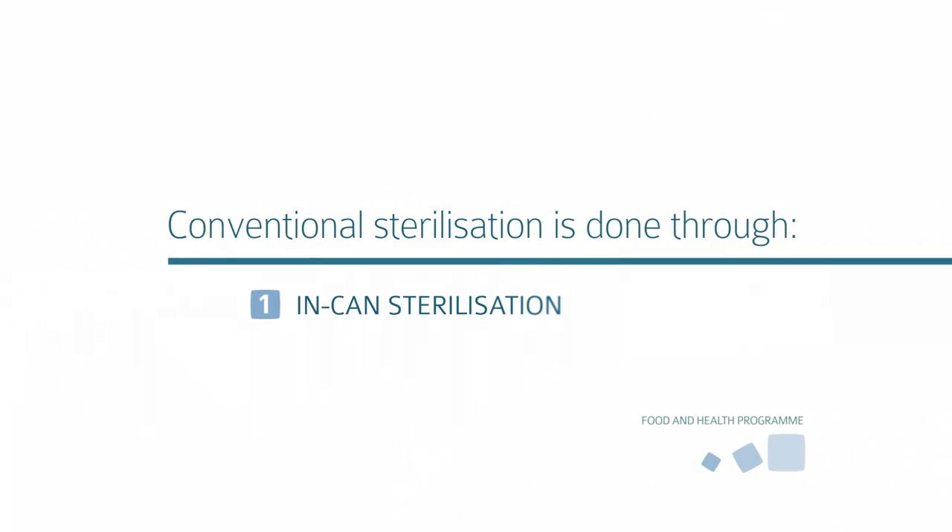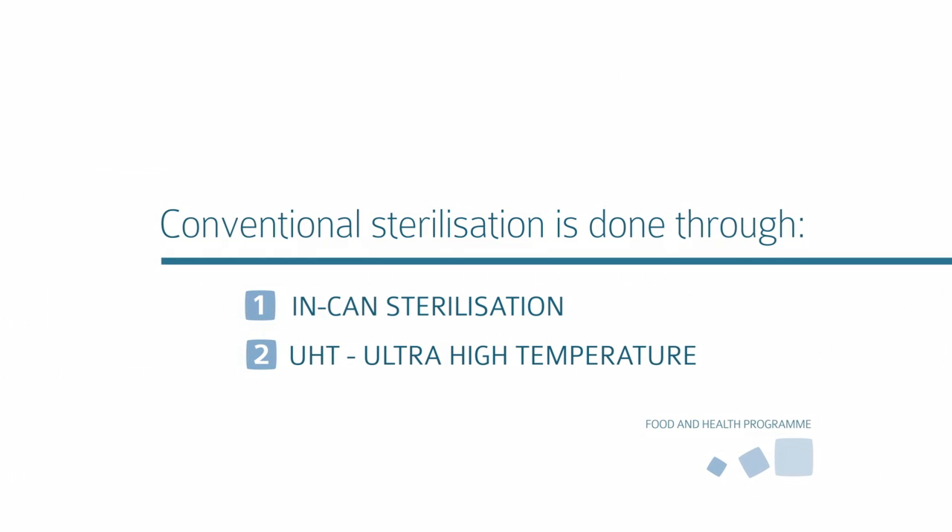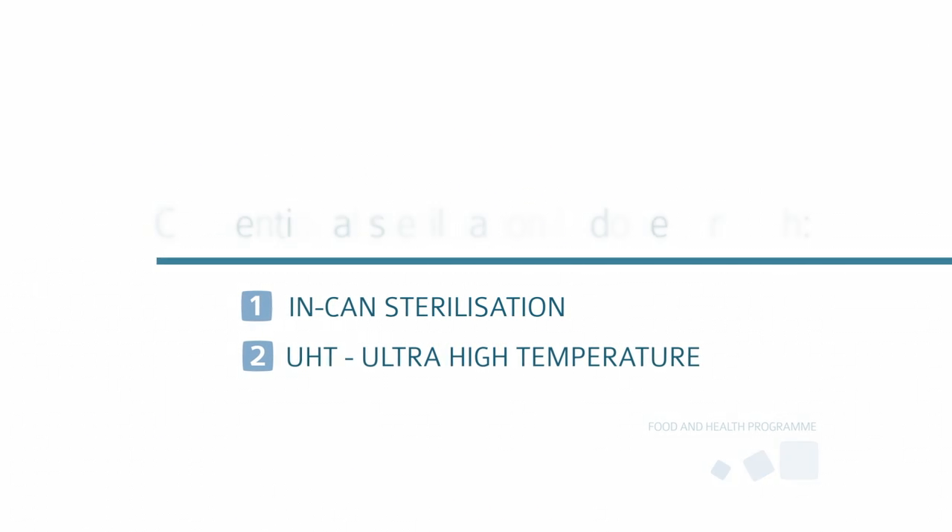Sterilization is needed because you want to create a shelf-stable product. At the moment, thermal sterilization happens either through in-can sterilization or through UHT. Thermal sterilization is great because it produces a safe product, but it degrades the food quality.